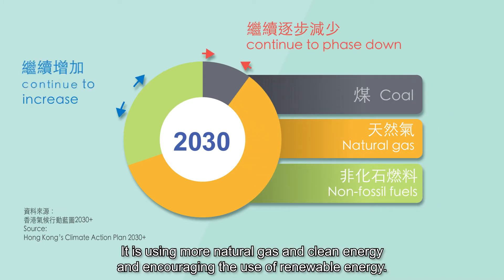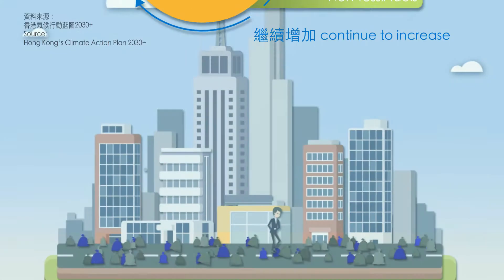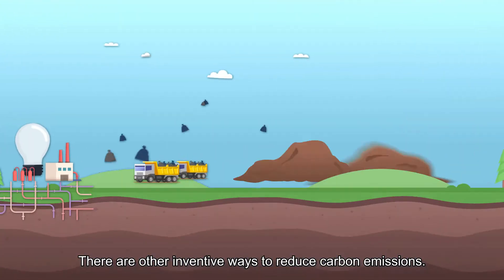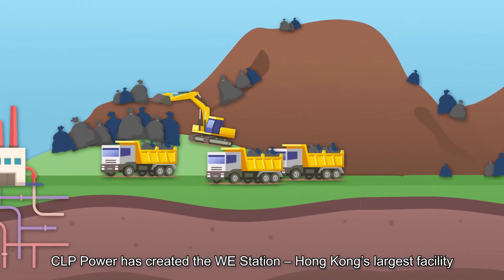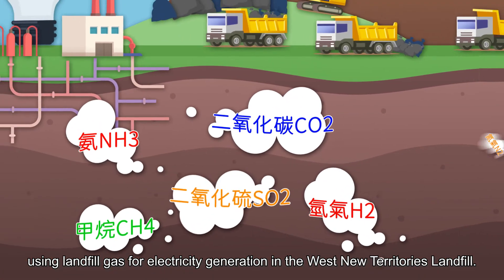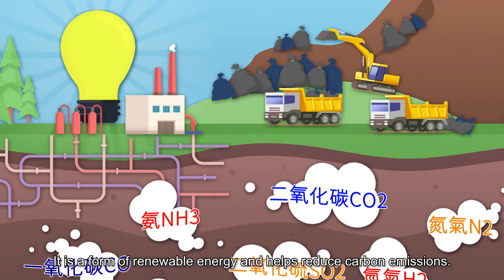CLP Power is using more natural gas and clean energy and encouraging the use of renewable energy. There are other inventive ways to reduce carbon emissions. CLP Power has created the We Station — Hong Kong's largest facility using landfill gas for electricity generation in the West New Territories landfill — a form of renewable energy that helps reduce carbon emissions.